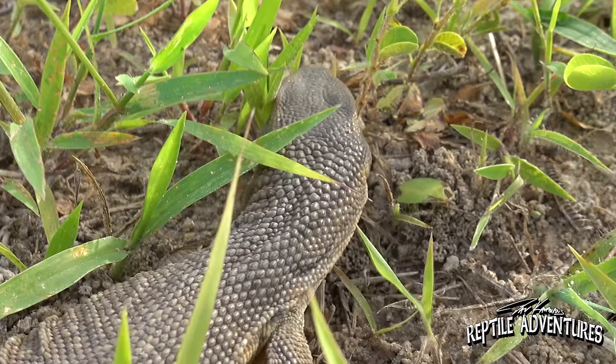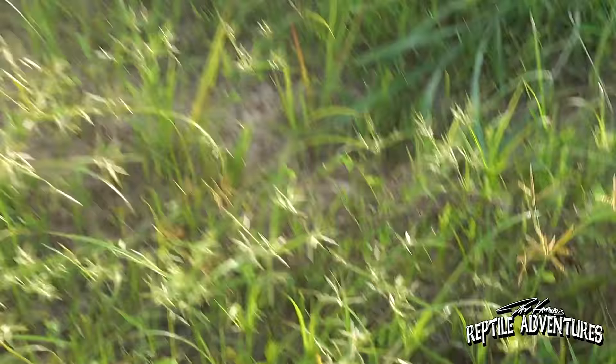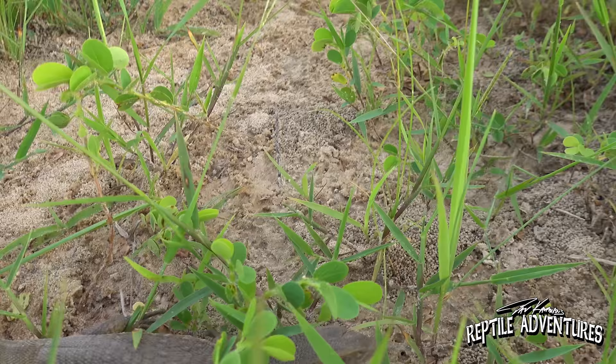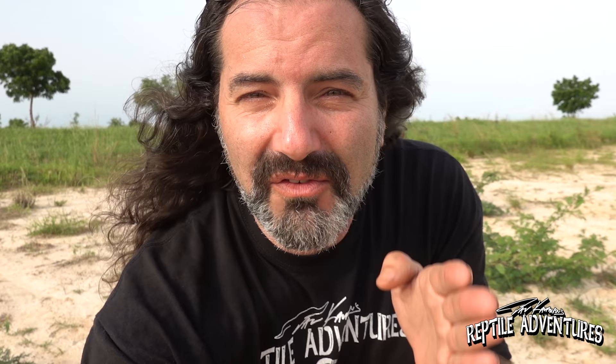I really think that half the problem of why savannah monitors have this reputation of not being very long-lived is because of the way we're keeping them. We are keeping them far too cold and far too dry because we expect the savannah out here to be hot and dry — but 70% relative humidity is not dry. We do need to keep them hot: an ambient temperature in the lower 90s and a hot spot of about 120 to 130 degrees is perfect for your savannah monitor. When you give them that hot spot, make sure it's on one-third of the cage so that they have a hot side and a cool side to help them thermoregulate.